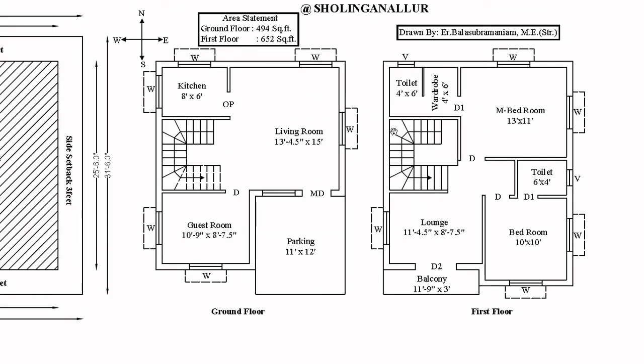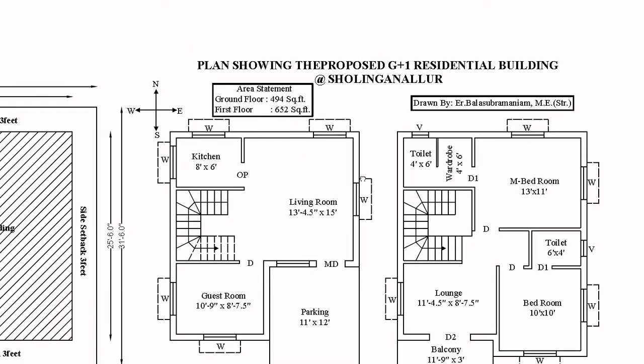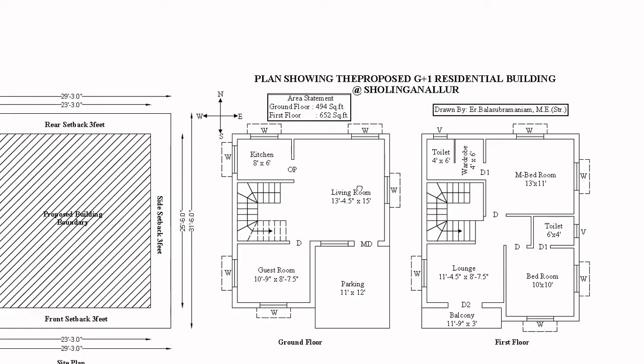So this is the 1st floor. The entire building is 1001 square feet. This is the total built-up area. The project is located here. It is a G plus 1 residential building. Here is the C-type stairs.